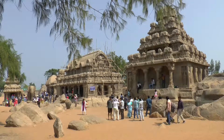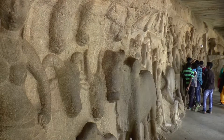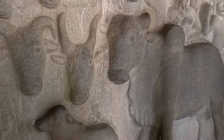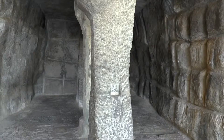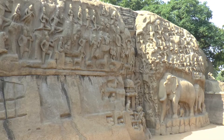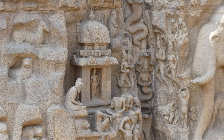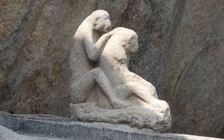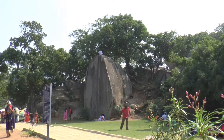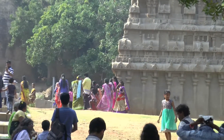Just down the road are cave temples carved into the rock in about the same period. The back walls of these are decorated with relief carvings. Next to these is an immense frieze carved in the first century AD — it's 12 metres high and 28 metres long. Round the corner there's a park containing a temple to Ganesh, the Elephant Head God.